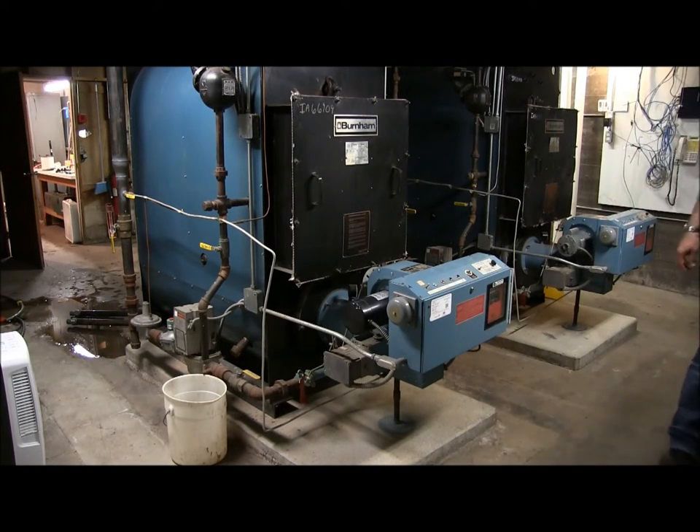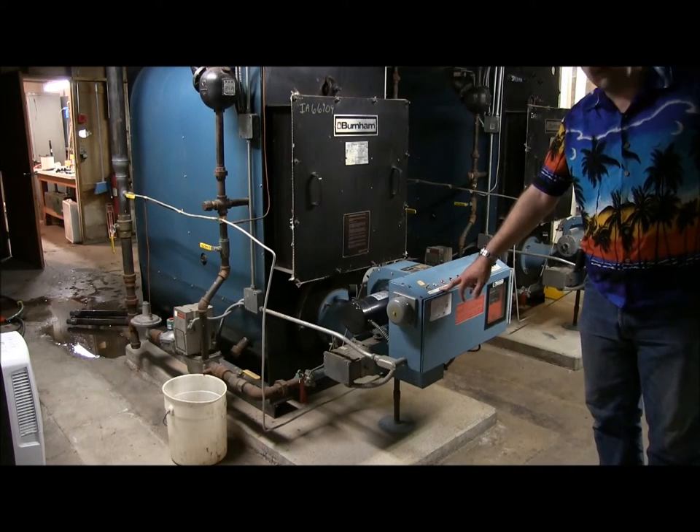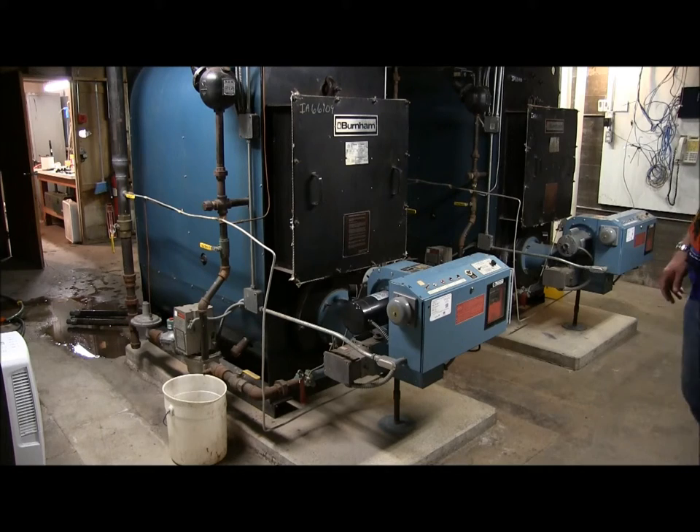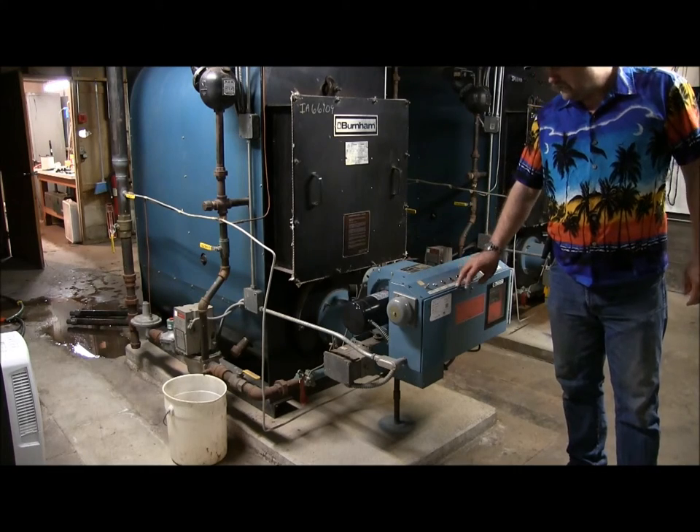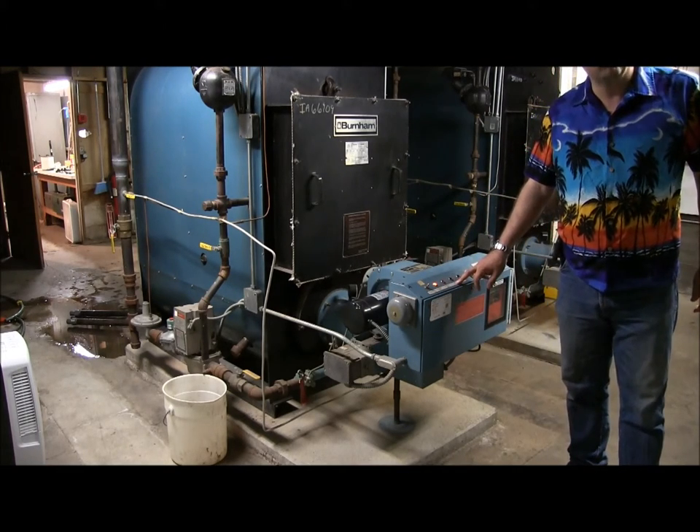When we turn the power onto the boiler, it's going to have a call for heat — meaning the pressure is down in the building and it needs to get heated up. Once it brings its pressure up to 6 pounds it will shut off. First thing that happens is a cold air door opens to allow ventilation in, then you're going to see a call for heat light turn on on our control panel. Once it calls for heat, the unit will test itself, turn its ignition on, and finally turn the fuel on.